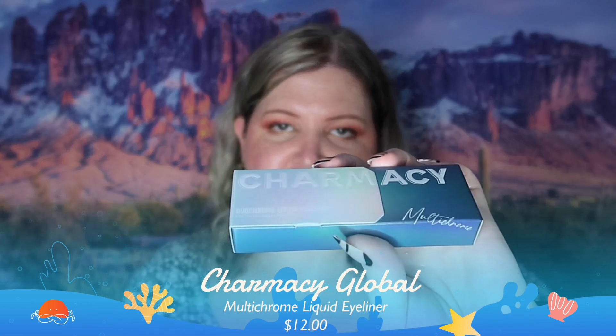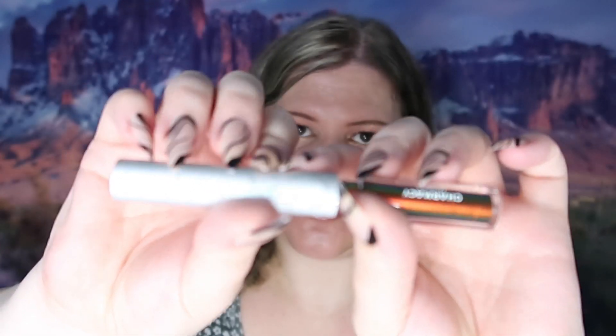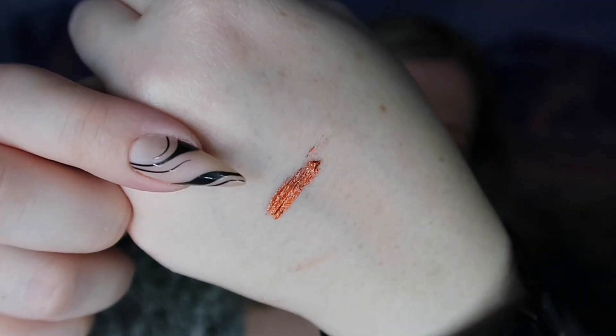The next thing is multi-chrome liquid eyeliner by Charmacy Global, which retails for $12. I'm excited about the idea of a dual-chrome eyeliner and we're definitely going to swatch it. In the bottle it looks really red, but on my hand it's actually showing more of a gold — that's what it's reflecting. It's interesting because on camera I just see the red, but then there it is — it's more of a gold, then red-gold.